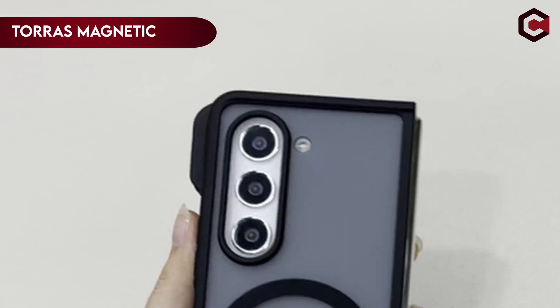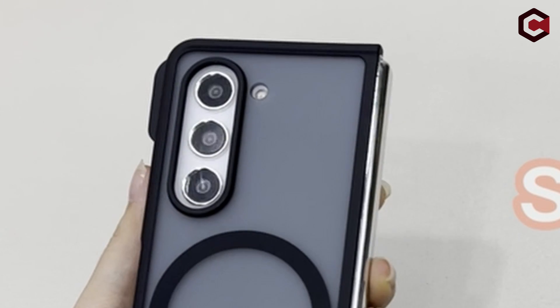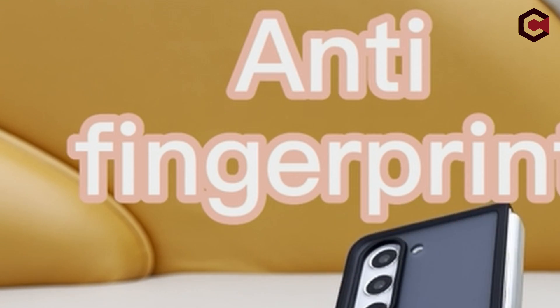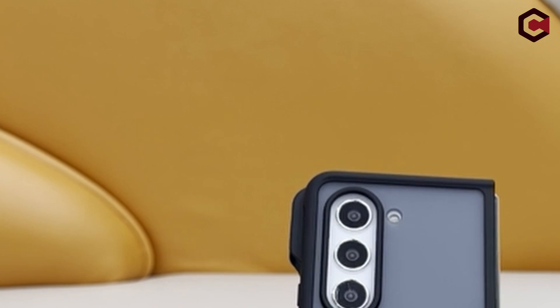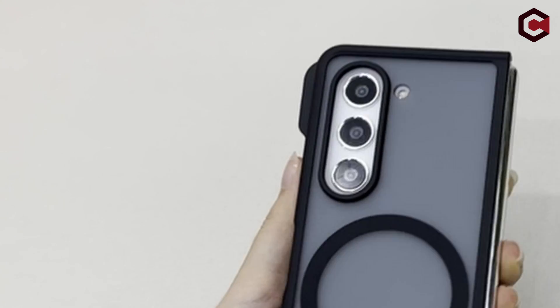On number 6: TORRES Magnetic Shockproof. Discover the ingenious Magnetic Z Fold 5 case, which features Halbach Array technology for secure attachment to MagSafe accessories. Even if your phone lacks magnetic characteristics, this case lets you use magnetic attachments without difficulty.